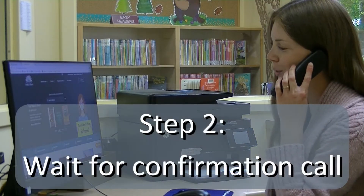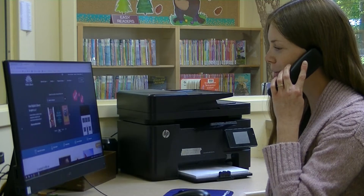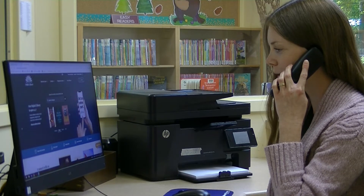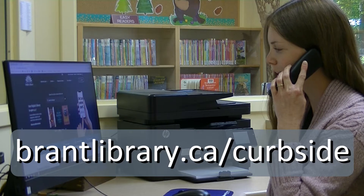Hi, it's Laura calling from the County of Brant Public Library, Scotland Branch. I'm just calling to let you know that you have some holds available and we have a couple of curbside pickup dates coming up. For the latest pickup hours and procedures, visit www.brantlibrary.ca.